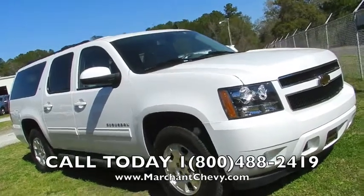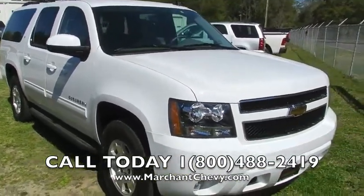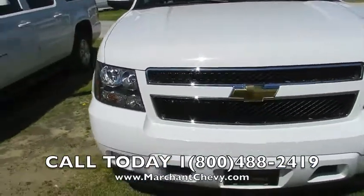Folks, if you're in the market for a Chevy Suburban, come out to Marchant Chevrolet right here in Ravenel, South Carolina, just 15 minutes south down Savannah Highway past the Citadel Mall. We have a great selection of pre-owned Chevy Suburbans.